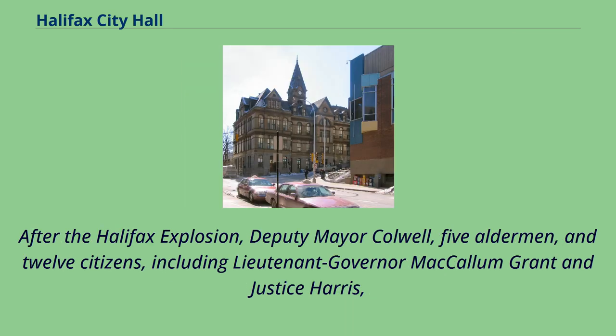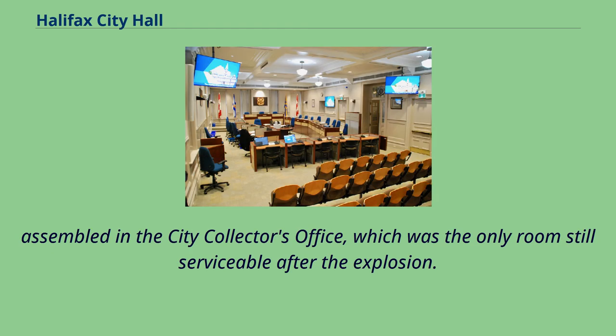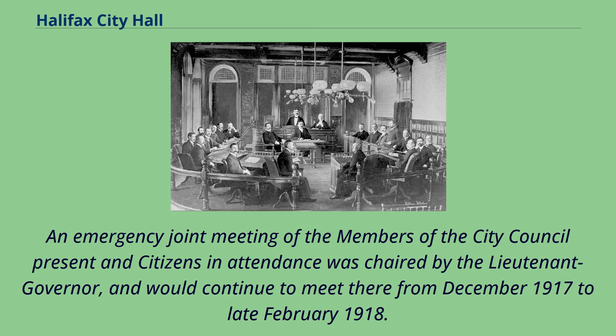After the Halifax explosion, Deputy Mayor Colwell, five aldermen, and twelve citizens, including Lieutenant Governor McCallum Grant and Justice Harris, assembled in the city collector's office, which was the only room still serviceable after the explosion. An emergency joint meeting of the members of the city council present and citizens in attendance was chaired by the Lieutenant Governor, and would continue to meet there from December 1917 to late February 1918.